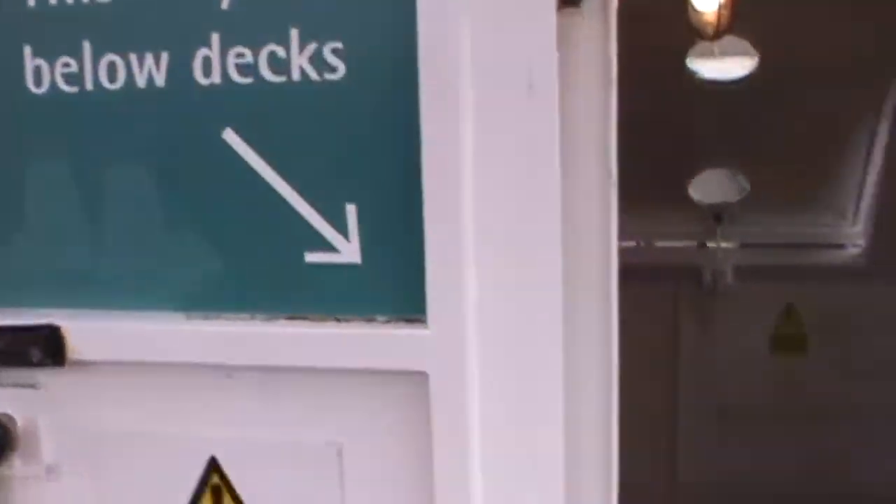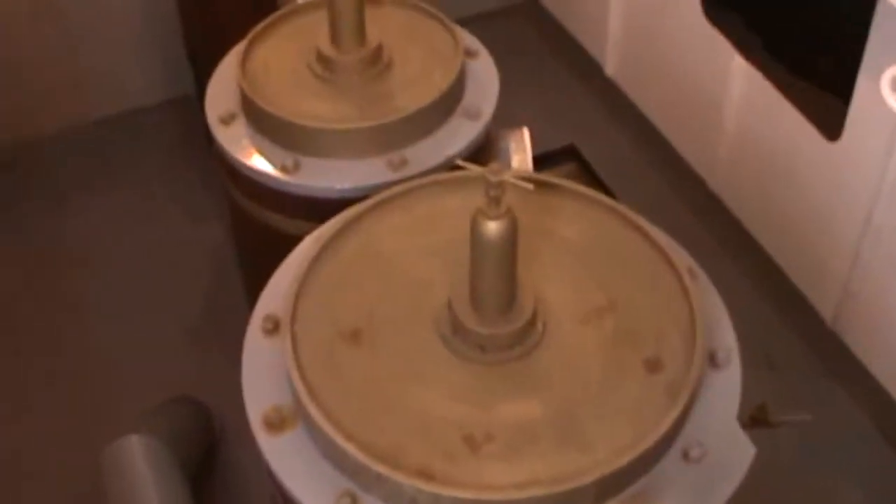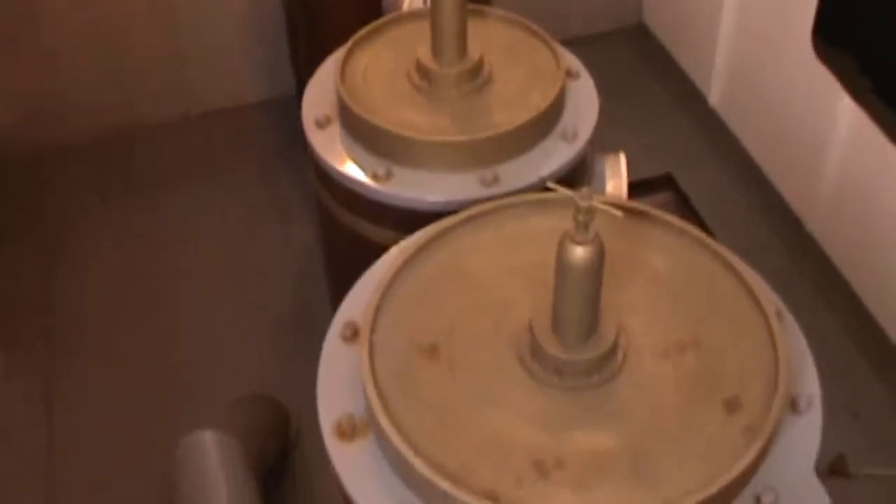Let's go below to the engine room. In addition to sail power, the vessel is fitted with a single three-stage reciprocating steam engine that drives the single screw. What you're seeing here is the top end of the engine cylinders.